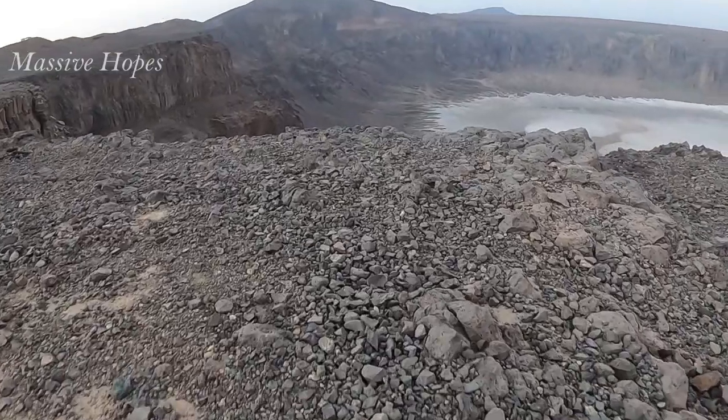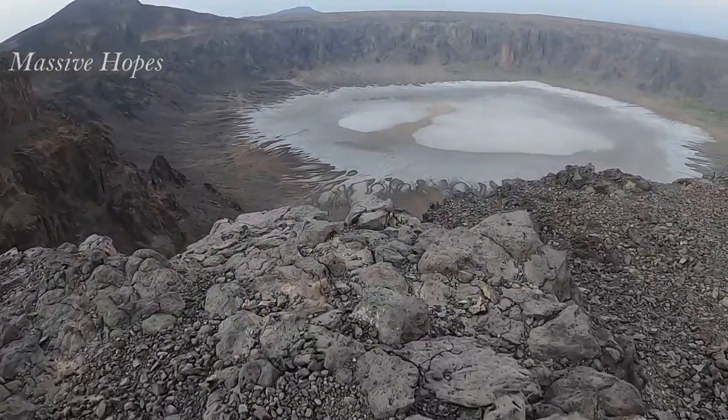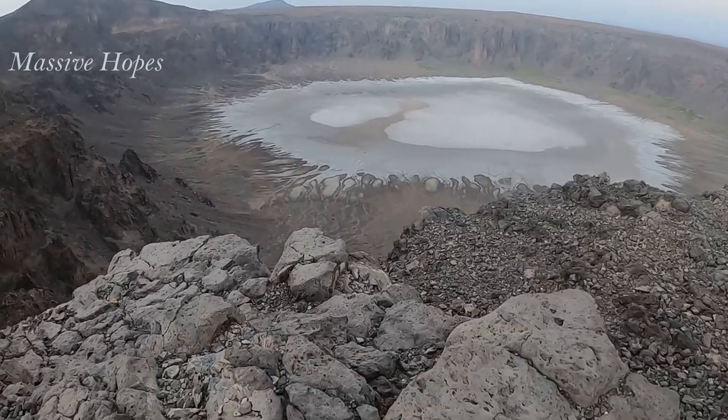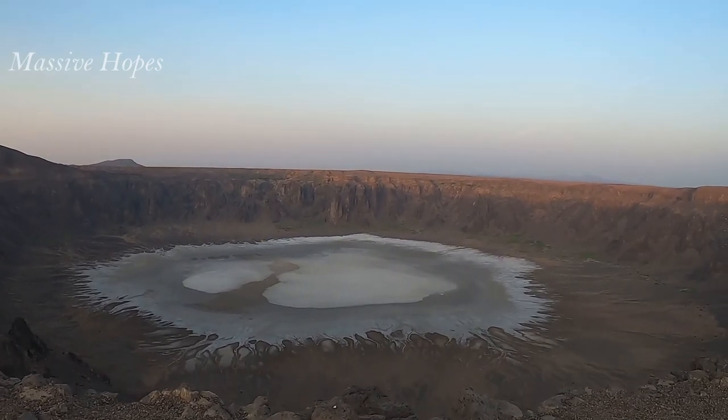Measuring 4 kilometers wide and 250 meters deep, the sprawling Awaba Crater is one of Saudi Arabia's most dramatic natural wonders — a vast hollow with an opaque lake at its heart.